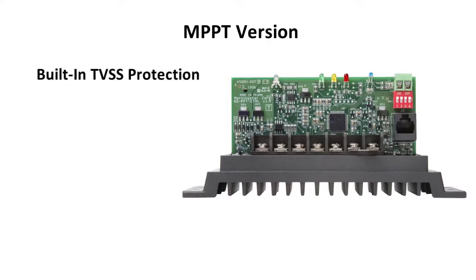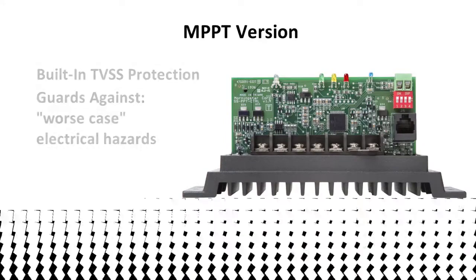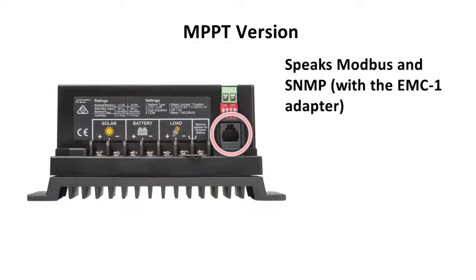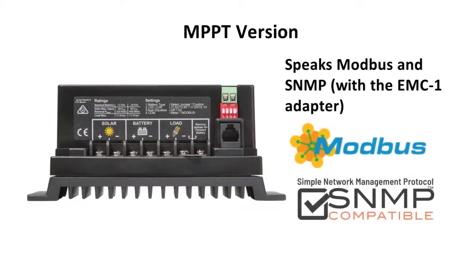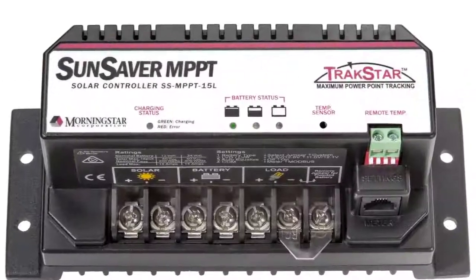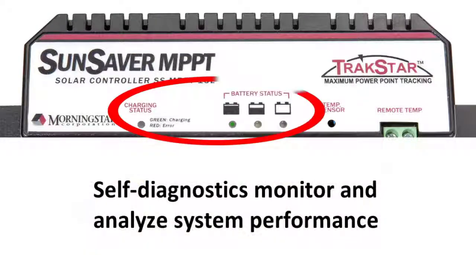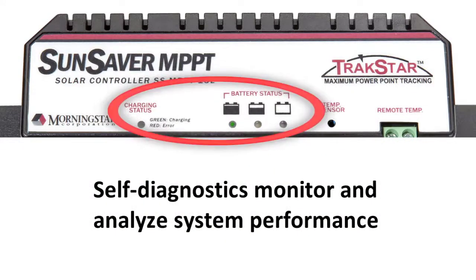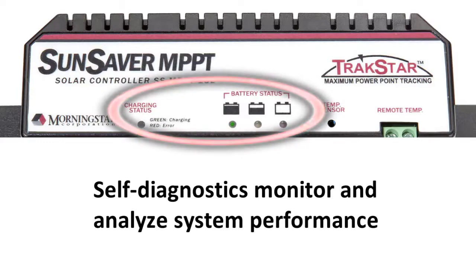A built-in transient voltage surge protector guards against worst-case electrical hazards. And we make sure the charge controller can communicate with any system or network using standard industry language. In the MPPT version, it speaks Modbus and SNMP for system monitoring and cloud connectivity, when used with the optional Morningstar EMC1. The self-diagnostics monitor and analyze system performance so there are no surprises — very important in protecting expensive batteries.